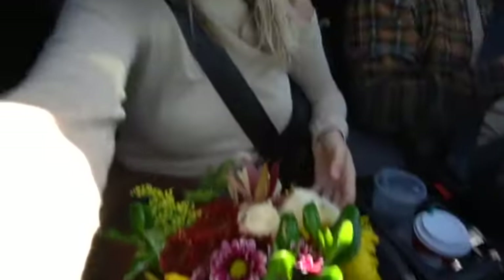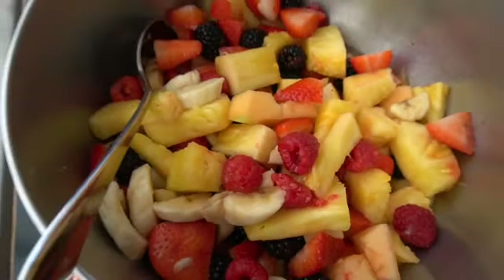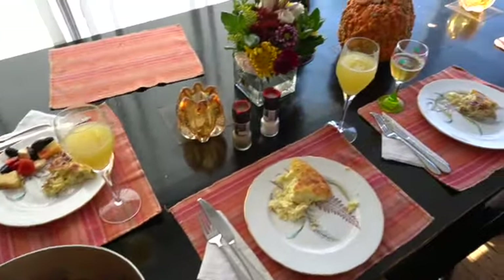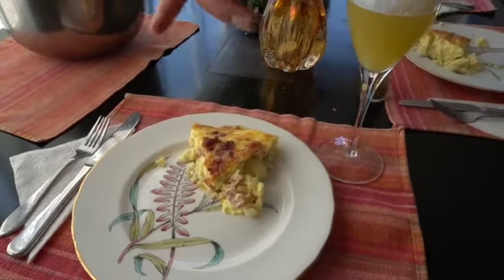Happy Thanksgiving — we are running into Whole Foods. I'm going to grab some flowers and some stuff for the vegan pumpkin pie we're making. Mission complete — we picked up some flowers and some last-minute food items we needed for baking. Off to go see the family. We got some quiche — we are brunching!